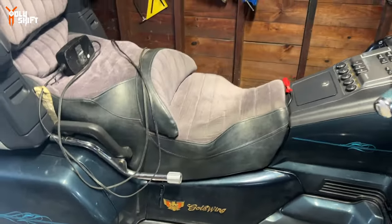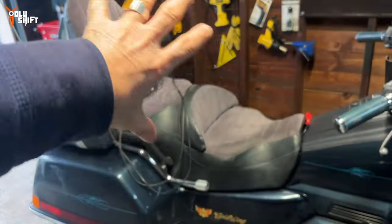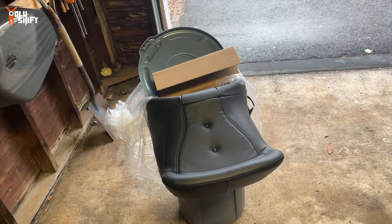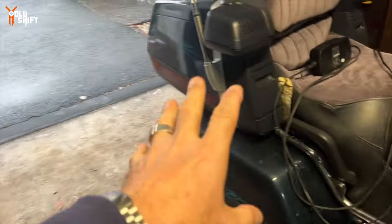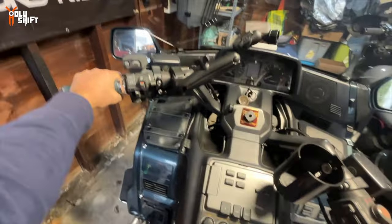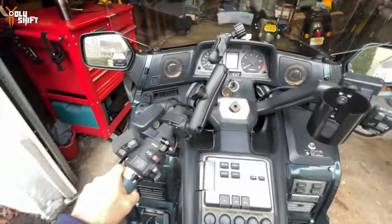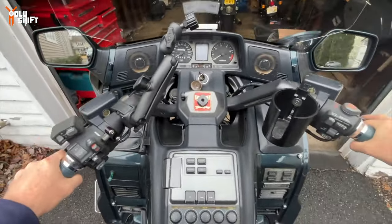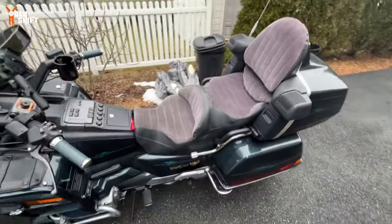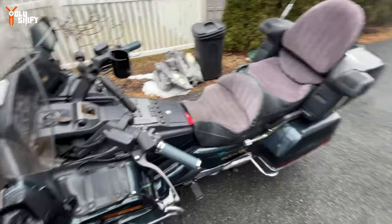This is what the bike currently looks like. I need to take care of that and install the new Saddleman seat. I just ripped the box open. I swapped the battery the other day. So that's what it looks like right now — oldish. This is the new Saddleman seat. Shout out to Saddleman — thank you so much.